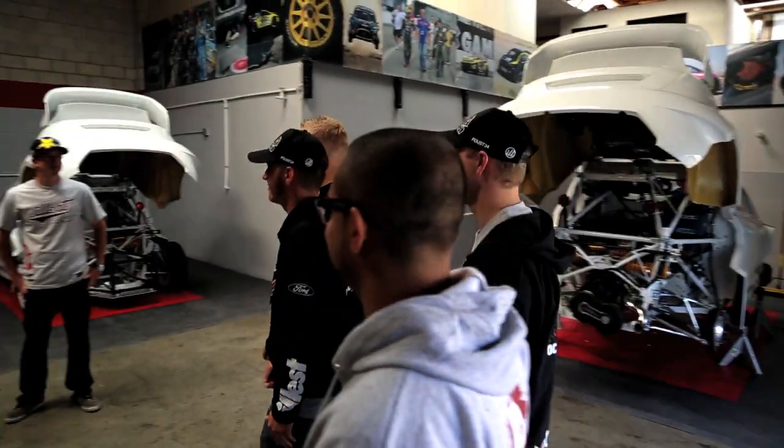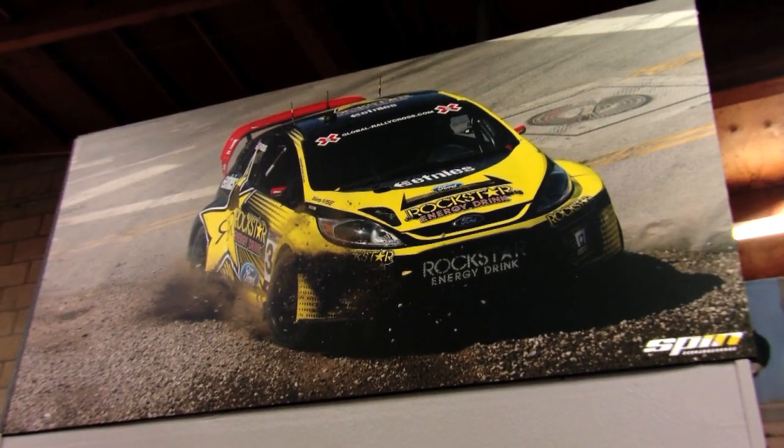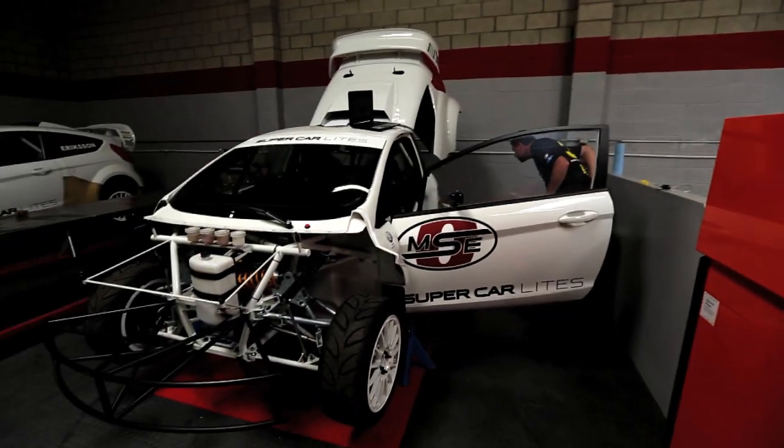Hey guys, welcome to OMSC. This is the team where we run our Rockstar cars out of. This is a little bit of a home away from home for all of the race cars. The supercars for rallycross — both European rallycross and global rallycross and X Games — all get run out of here. There's probably six supercars that we run out of here.